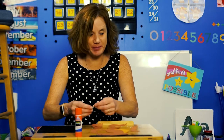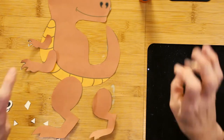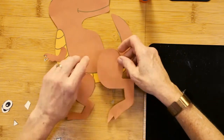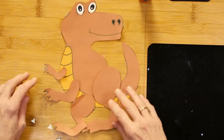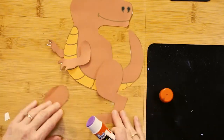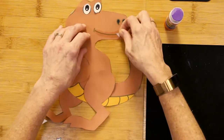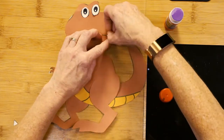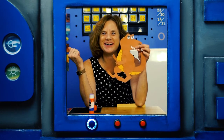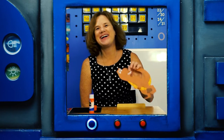How'd you do? Some little pieces, huh? It's hard to cut out those three toes, just like a T-Rex really has. All right, so now I'm going to get my stuff situated. Here's my T-Rex — how does yours look? I love it! All right, I'll see you next time. Bye!